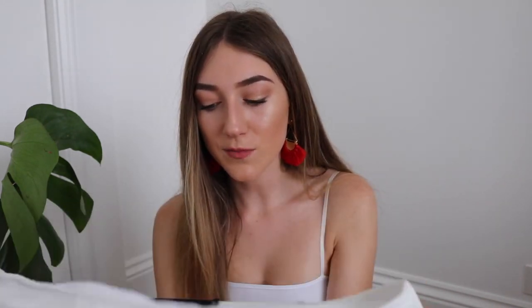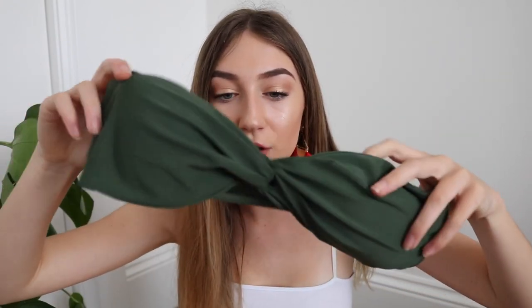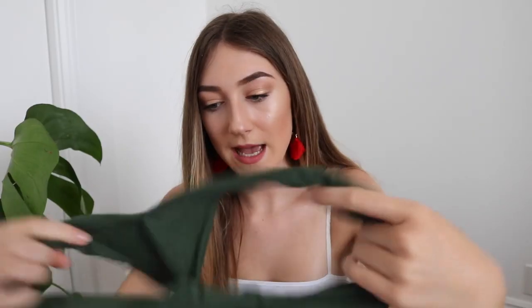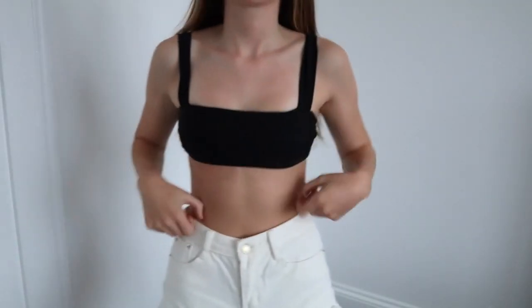I got a white bandeau swimsuit but I ordered a small and it came in a medium, so it sadly doesn't fit me — the bottoms do fit but the top is too big so I'll have to give it to a friend. I also have a strapless swimsuit that's absolutely perfect for tanning — it has a cute little knot in the middle with high-rise bottoms. I got another black swimsuit but I think I have black bottoms to last me a lifetime — it's just straight across the top with plain black bottoms.